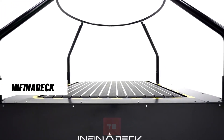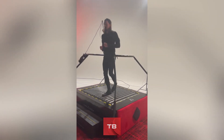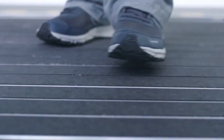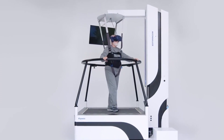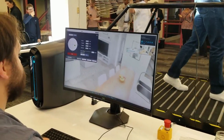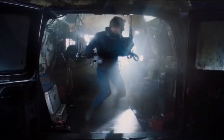This groundbreaking technology is a 360-degree moving floor, providing a natural and immersive experience in the virtual world. Infinidec seamlessly integrates with your VR operating system, offering a unique and full-body motion experience. You can even connect multiple units for shared adventures, creating a dynamic and social virtual environment.